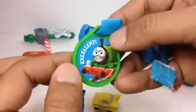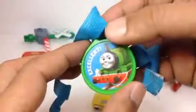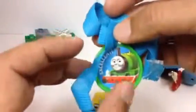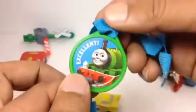The next one right here is Percy — excellent! So like I said, if a child is a Thomas and Friends fan and they win something, this can be a good reward. It's a velcro medal, so your child can wear it around the neck — you just put it on like this, that's it.